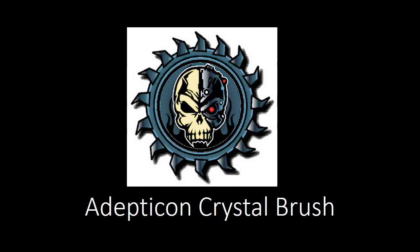Welcome to another video, and this is going to be a fun one. I am currently at Adepticon, and this is one of my Adepticon videos. Specifically, this is going to be a look at all of the Crystal Brush miniatures that are here in the painting competition, or at least many of them.